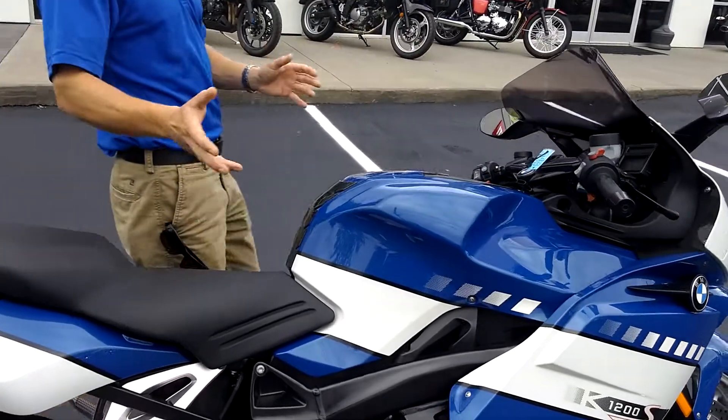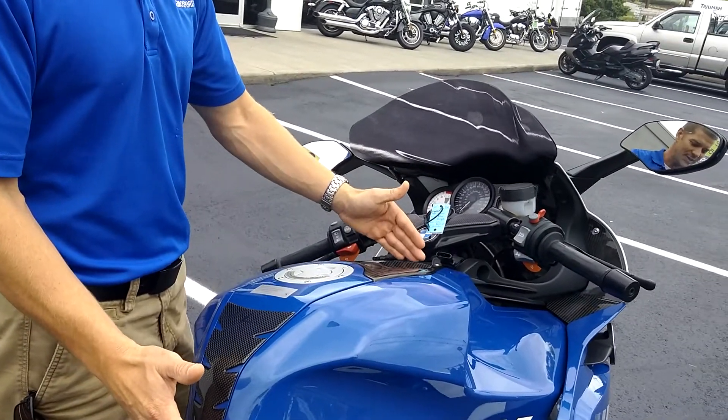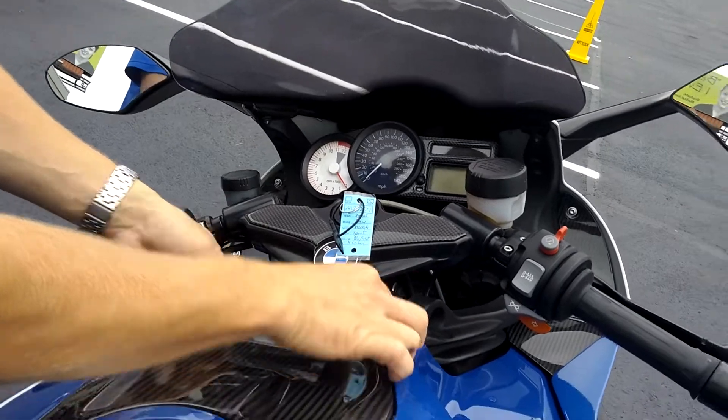It comes as it is, except for one additional component, which would be a factory tank bag that we can apply to the top of the tank for a little bit of storage — as you can see the strap system for it right here.